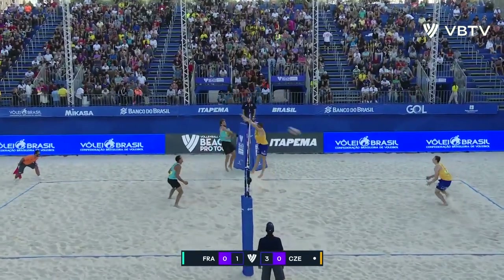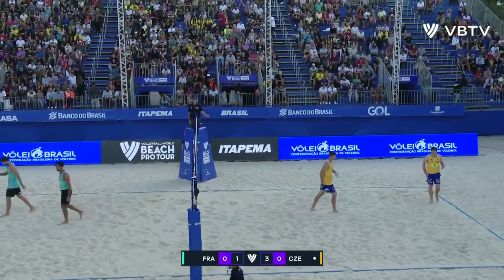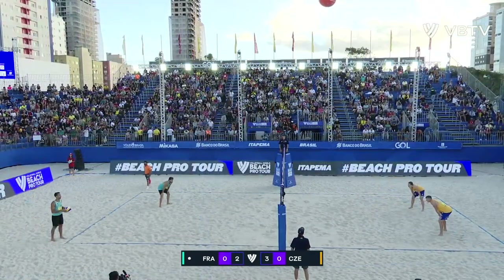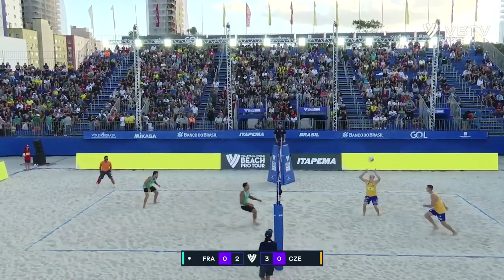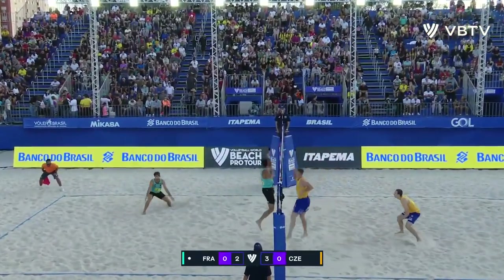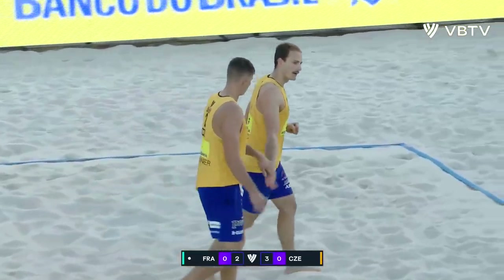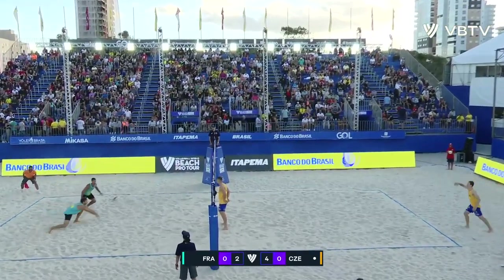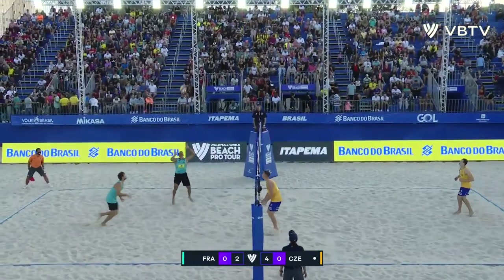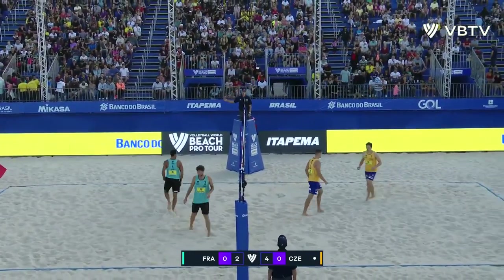This is Arnaud Gautier. Big swing. Nice fluid arm there from Arnaud Gautier. Schweiner just popping one down the middle, staying nice and high.